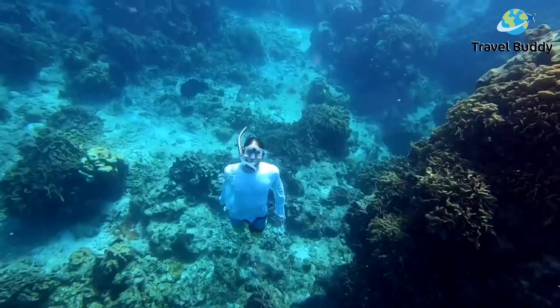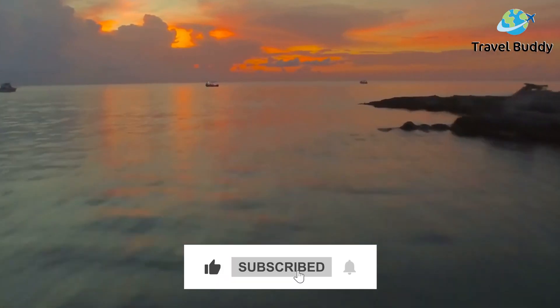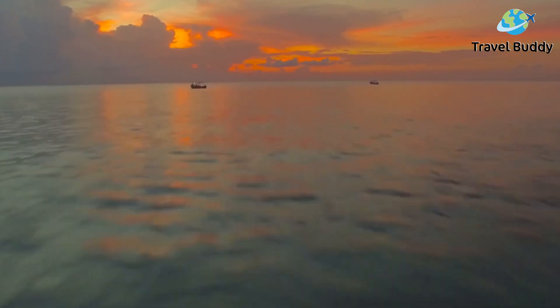Liking the video so far? Be sure to let us know by leaving a comment below or giving this video a like so that we can bring you more adventures like this one.